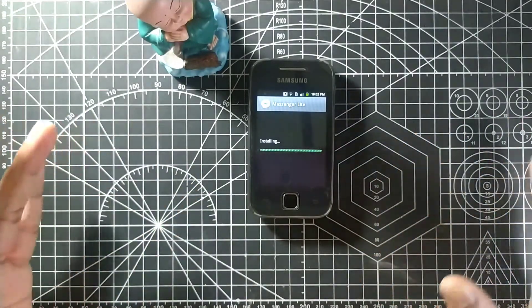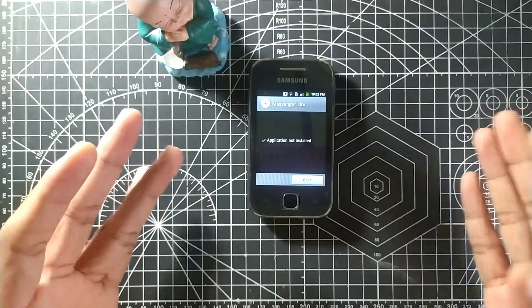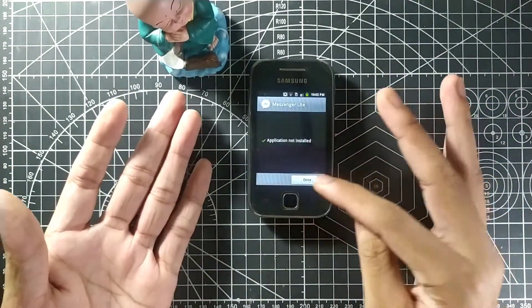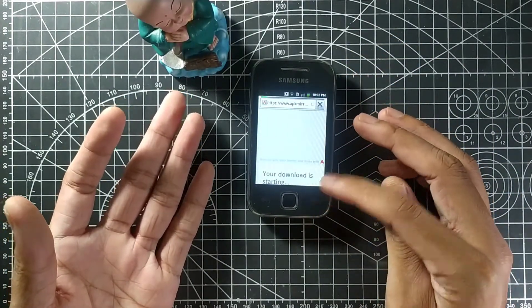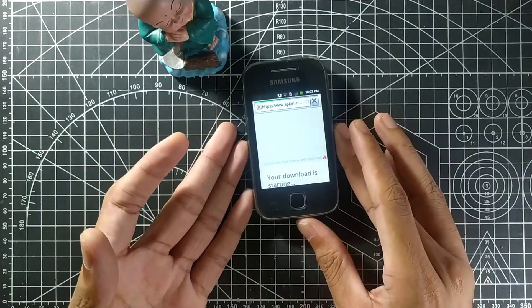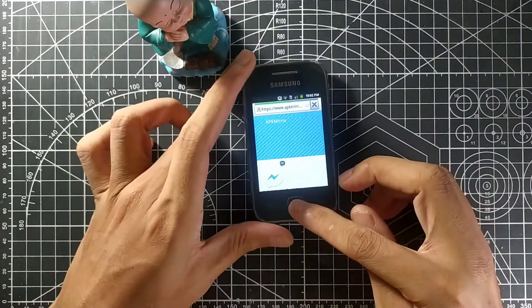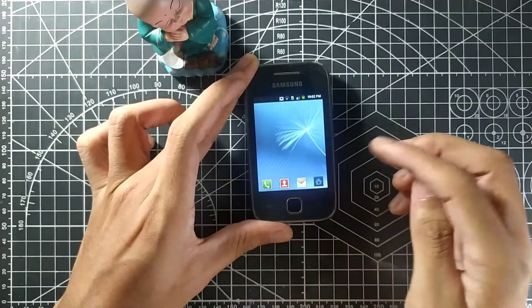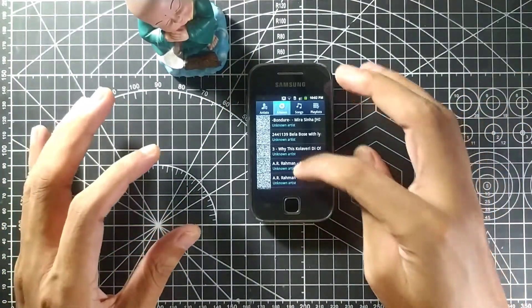You have to be careful when installing these apps. As you can see, Messenger Lite didn't install — I may need to download a lower version compatible with this phone. If I can install it and make calls, that would be awesome. Let's try the music app.